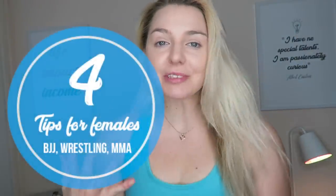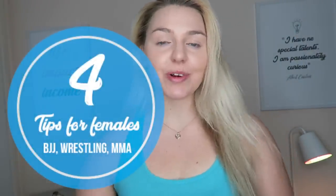Hello beautiful, strong, happy and healthy people. In this video, I'm going to give you guys my four top tips that girls need to start doing when it comes to jiu-jitsu, MMA and wrestling. And a couple of the guys can take a few pointers from this video as well.